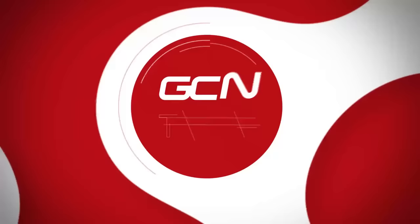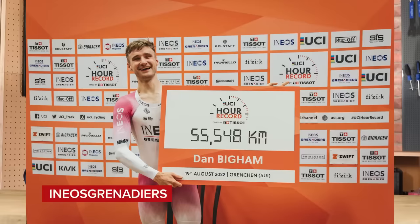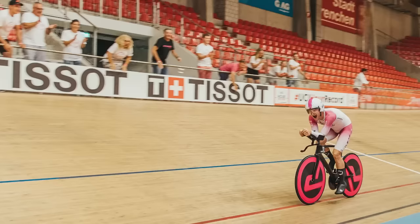Filippo Ganna will attempt to break the UCI hour record on the 8th of October at the Tissot Velodrome in Grenchen in Switzerland. The best distance set so far - the greatest distance - is 55.548 kilometers, and it was set by Dan Bigham in August of this year.